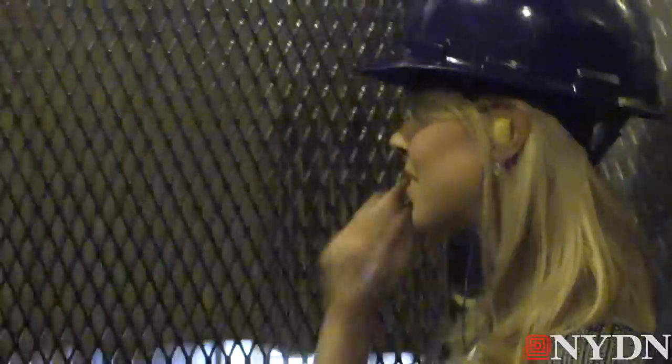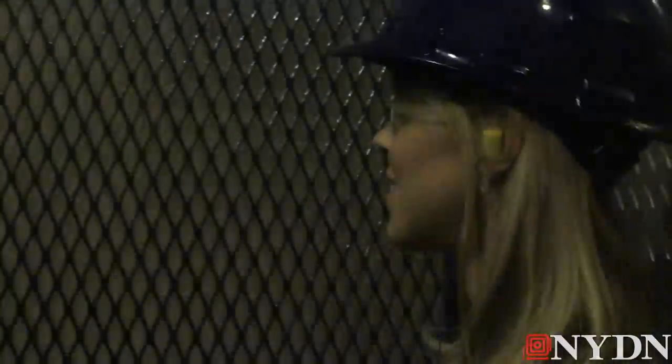We journeyed to the top of the tower — once New York City's tallest building — in a less-than-glamorous construction elevator, to see what work has been done so far. We're here today with Kenneth Horn, President of Alchemy Properties, who's going to be telling us a lot more about this incredible renovation.